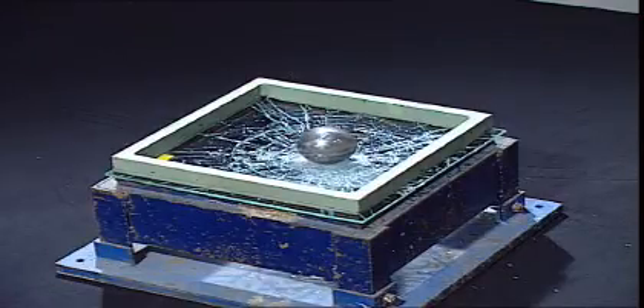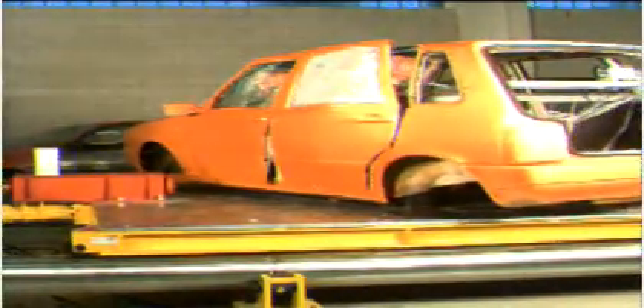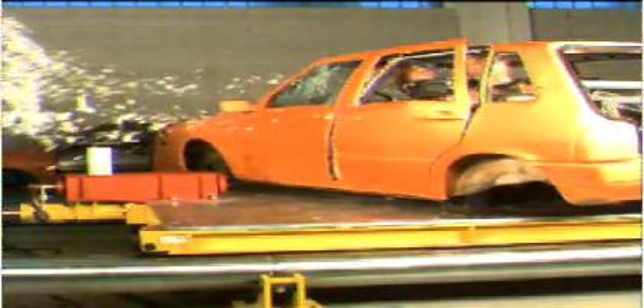Laminated glass shows even better performance. After breakage, the glass fragments stick to the plastic interlayer. The glazing stays in place in the window. The advantage of laminated glass is essential — the passengers' safety is increased considerably.